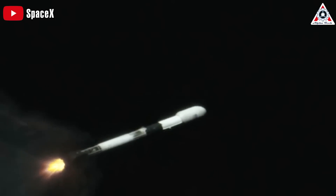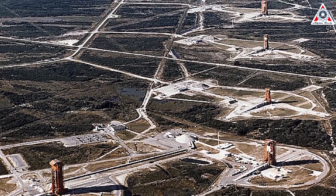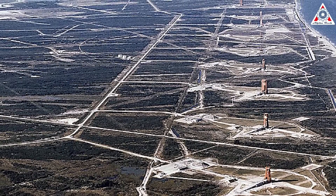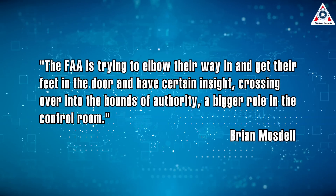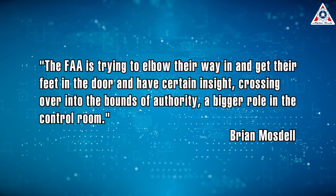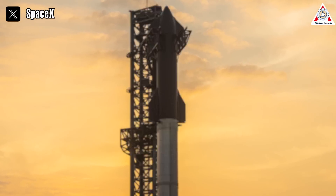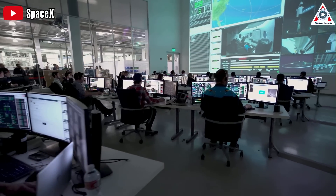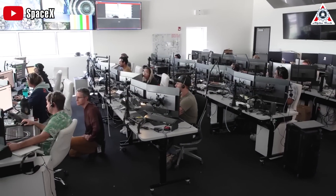SpaceX's success is one reason for growing regulatory scrutiny. While the FAA was inclined to sit back and let the Air Force take the lead at Cape Canaveral, the rise of SpaceX and other private rocket makers has led the FAA to take a larger role than in the past. "The FAA is trying to elbow their way in and get their feet in the door and have certain insight, crossing over the bounds of authority, a bigger role in the control room," Mosdell says. As long as there's the participation of individuals with relevant expertise, FAA involvement is justified. However, engineers at private space firms are typically compensated significantly more than FAA civil servants, which often leads to suspicion of their abilities and conclusions.